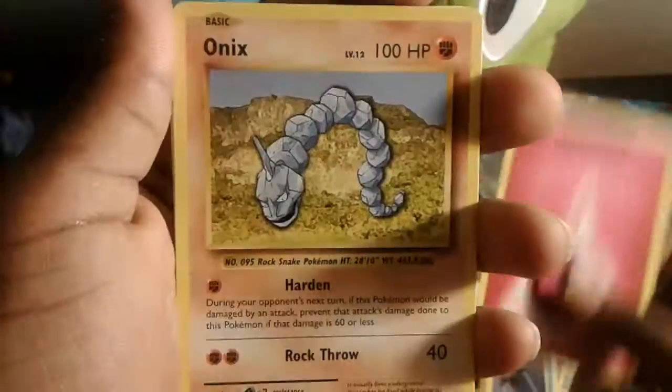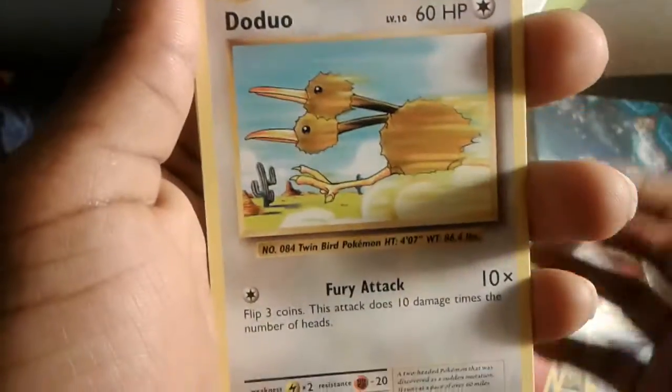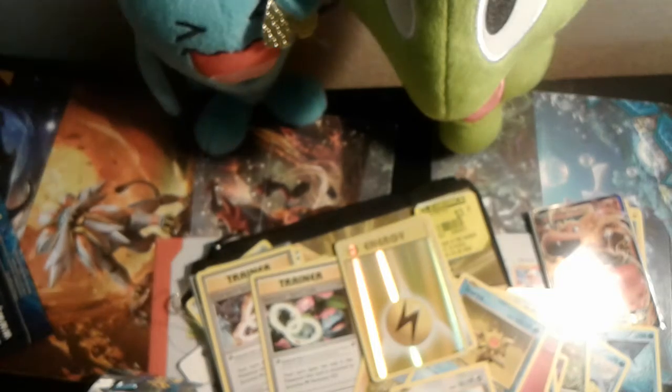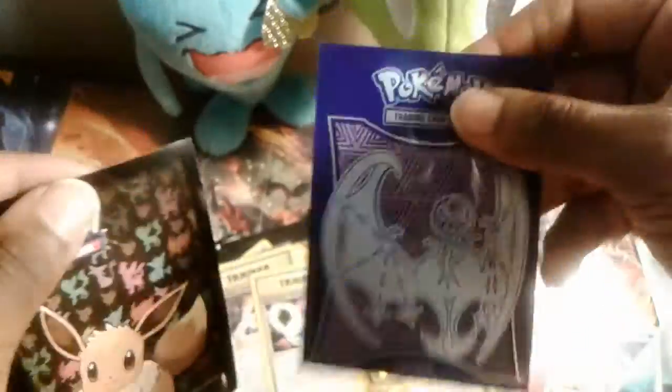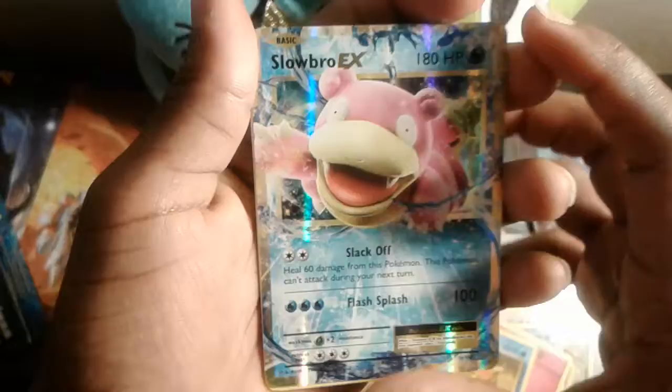We got ourselves a Voltorb, an Onix — perfect for our Steelix — a Starmie, perfect to go with the Starme. And one of these special energy cards — these are very, very rare, I do not pull those a lot at all. We're going to get the Eevee sleeves for this one. And oh my gosh — we finally got ourselves a Slowbro EX!